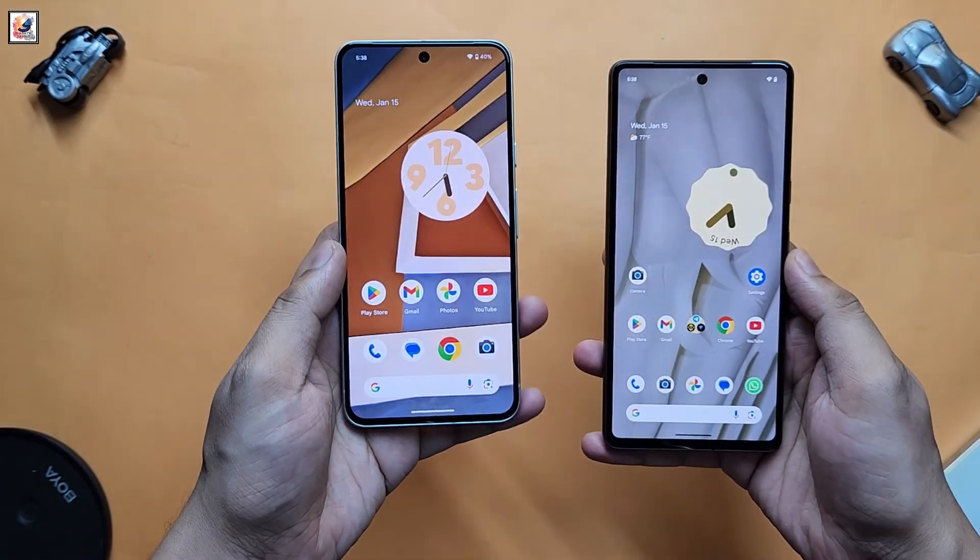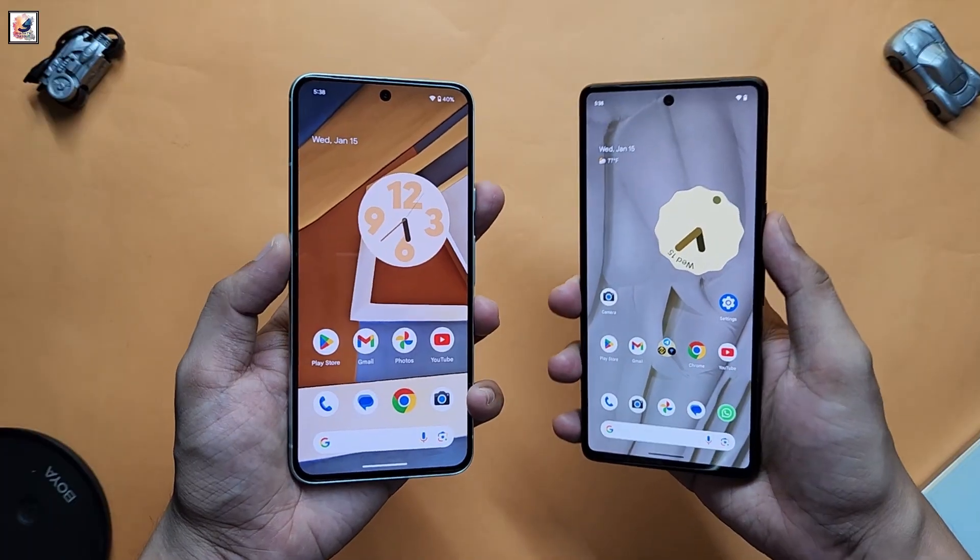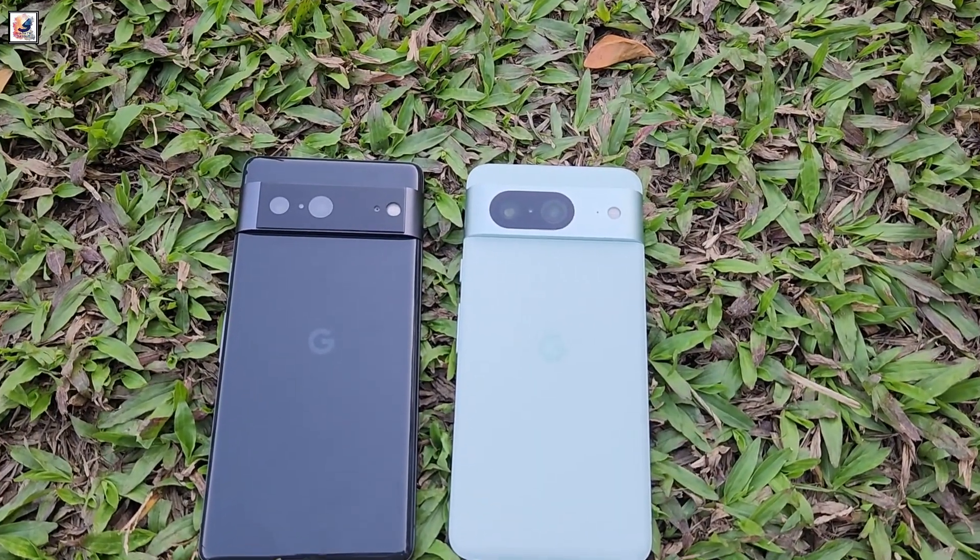Hello everyone, welcome back to another speed test video. Today I am going to speed test between Google Pixel 7 and Google Pixel 8.